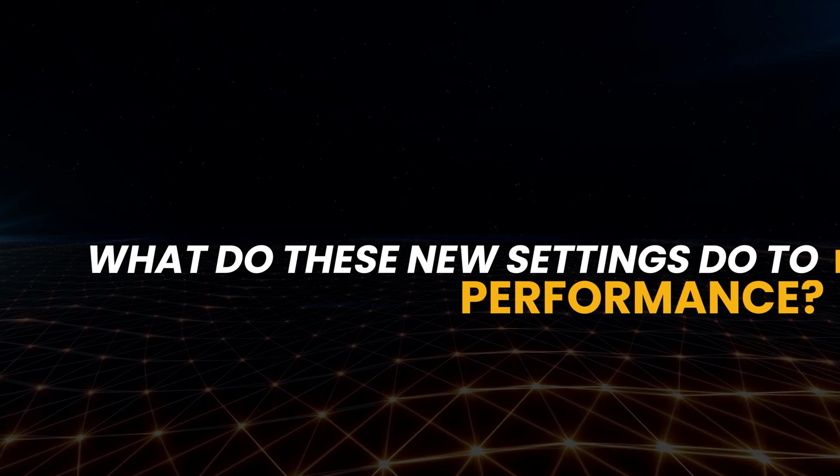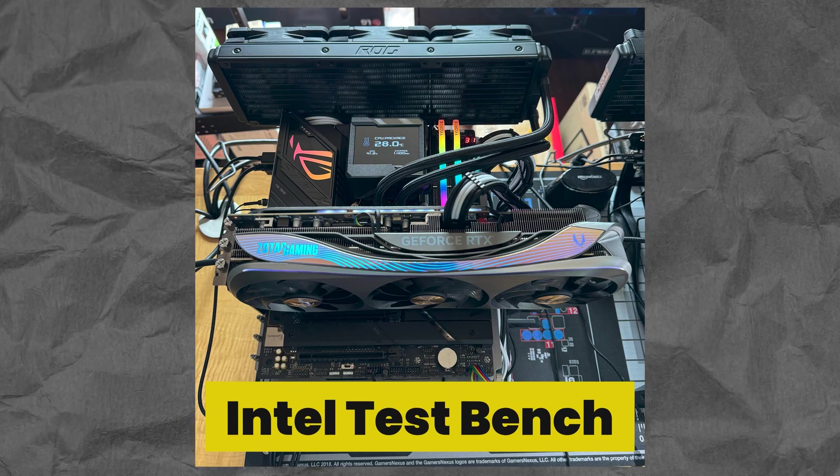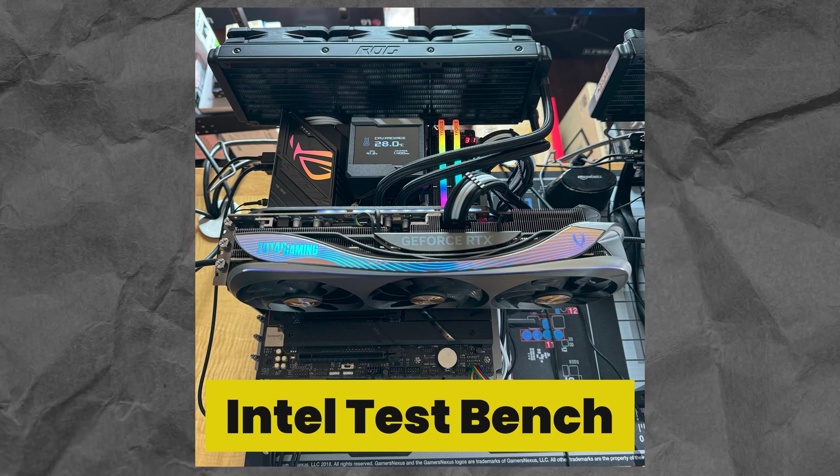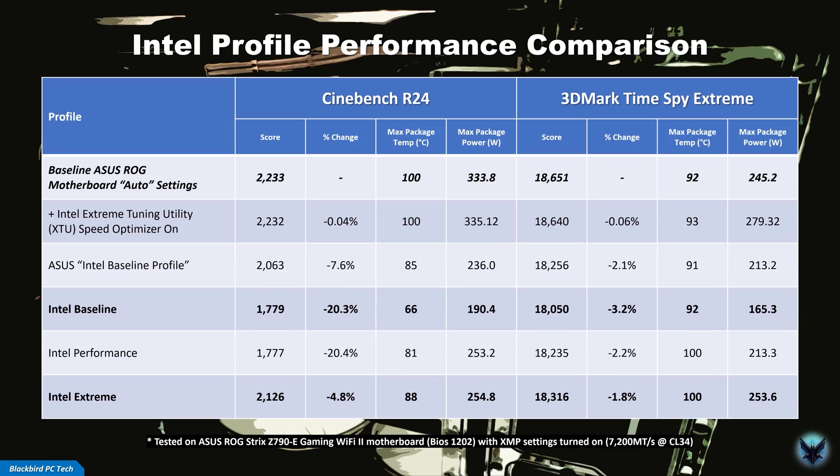Intel has requested that motherboard manufacturers implement these Intel default settings as the new BIOS default profile by May 31st, 2024. So a few tweaks and the instability issues go away, but many of you are likely asking: what do these new settings do to performance? In order to understand the impact, I tested multiple power profiles in BIOS with Cinebench R24 and 3DMark Time Spy Extreme. These tests were conducted on my Intel test bench with an ASUS ROG Strix Z790E Gaming Wi-Fi 2 motherboard with BIOS version 1202 installed and XMP1 turned on. The first profile I tested was the current baseline you get when you leave all BIOS options set to auto — the default behavior for ASUS motherboards and what most reviewers use when benchmarking 13900K and 14900K processors.